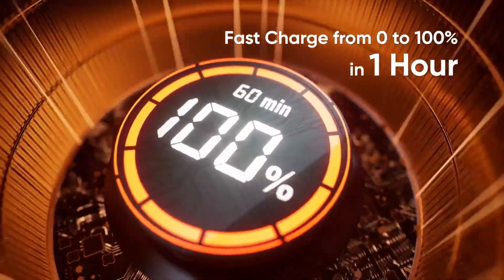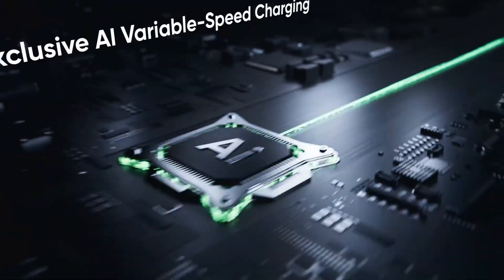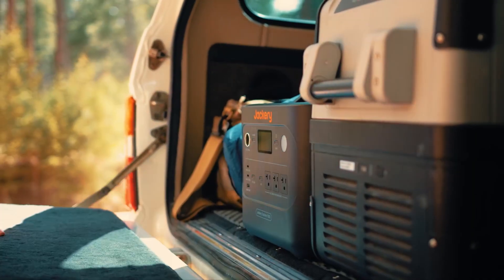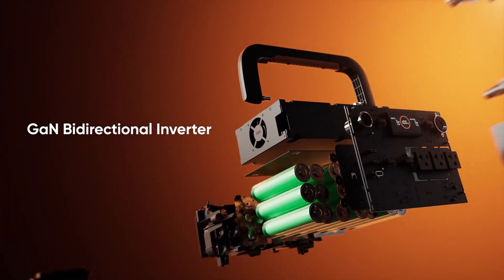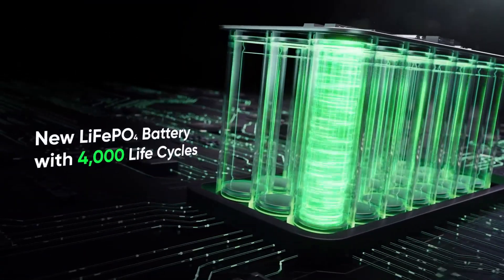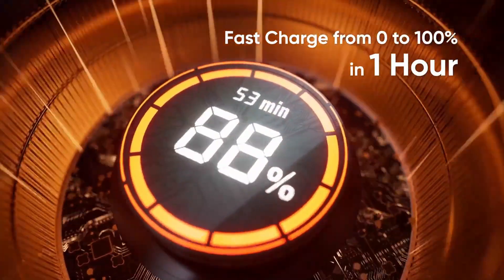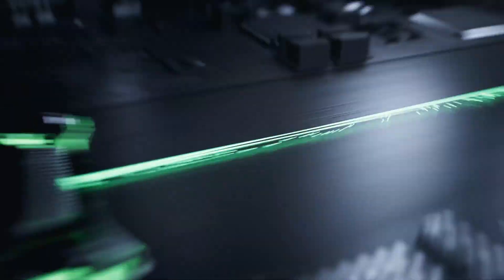Whether you're camping, prepping for storms, or just need a reliable off-grid solution, this unit delivers versatility with three AC ports, USB-C, USB-A, and a car outlet. Downsides? You'll need Jackery panels for solar charging and to manually enable fast charging. But for real-world comfort, smart power management, and dependable cooling backup, the Explorer 1000 V2 is a smart, lightweight choice that earns our confident recommendation.